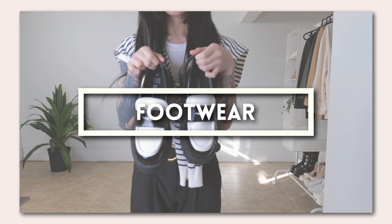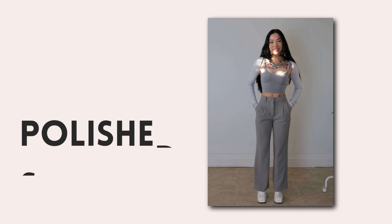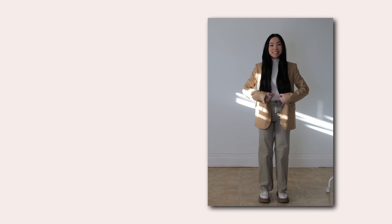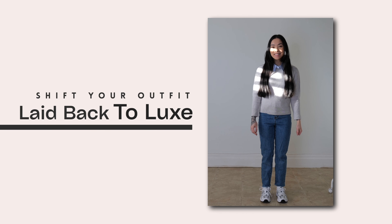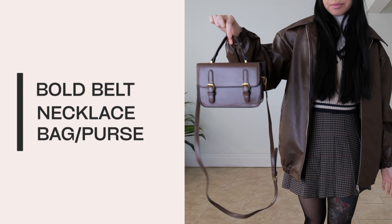Next up is footwear — they're arguably the foundation of any look. Upgrading to a polished shoe like loafers or ankle boots can instantly shift your outfit from laid-back to luxe. Statement pieces are next — think of these as your outfit's exclamation points. A bold belt, a striking necklace, or bag can make a world of difference.